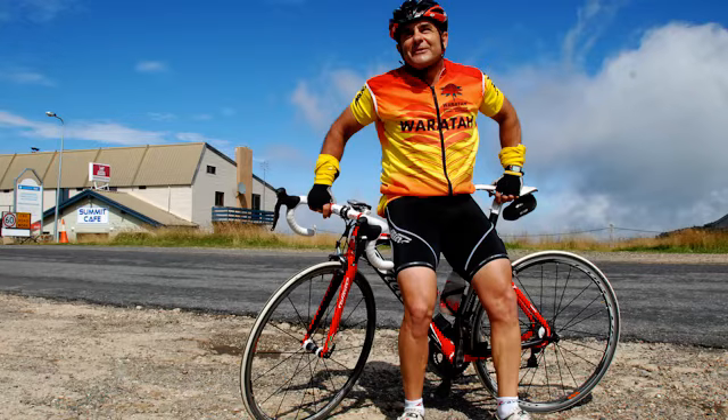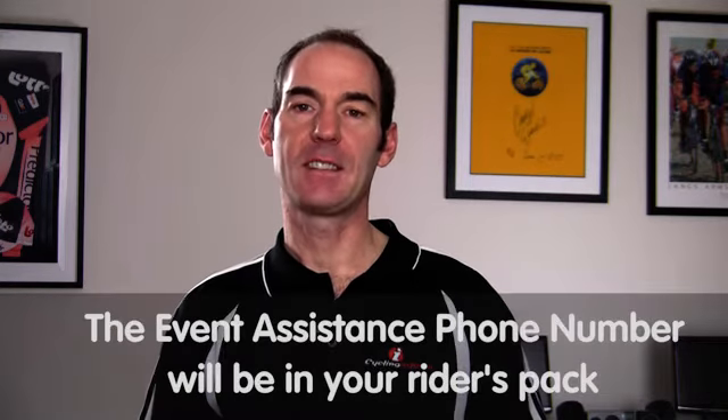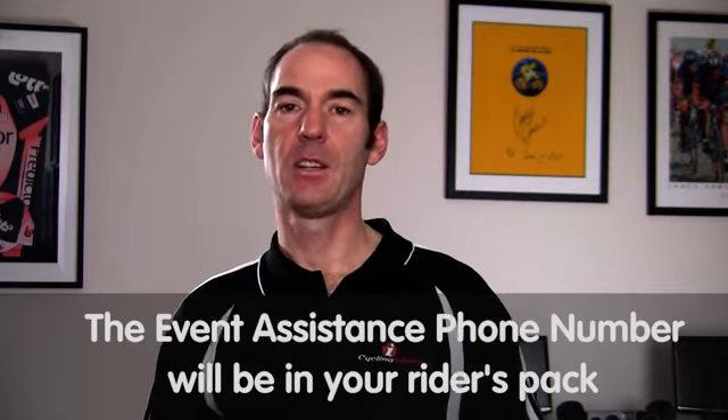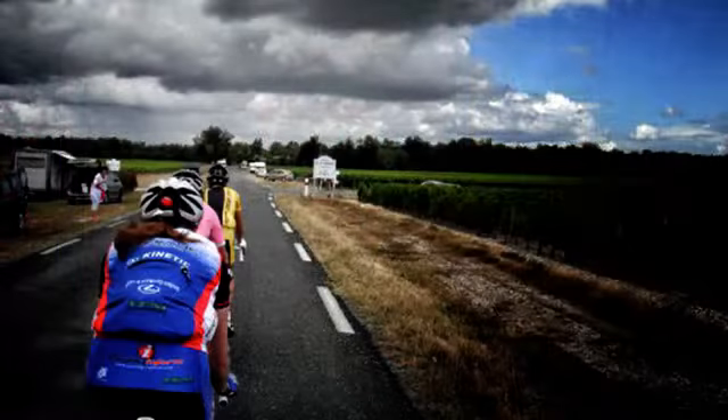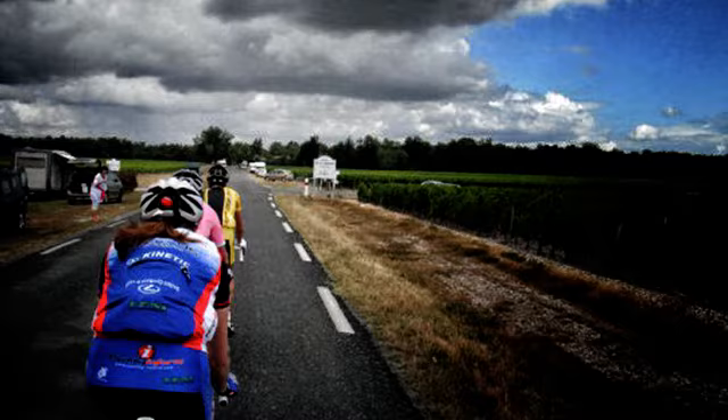Even if you do pace yourself, you may find yourself having a bad day — and that's OK. If you feel nauseous, faint, or ill, consider taking the SAG wagon or contacting the event assistant phone number found in your riders pack. Remember to ride within your limits, take regular breaks, eat even if you don't always feel like it, and drink regularly. I'll be covering food and hydration in the next topic.